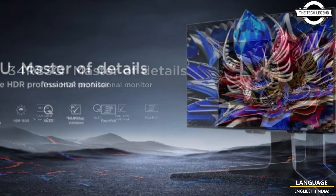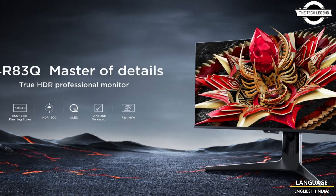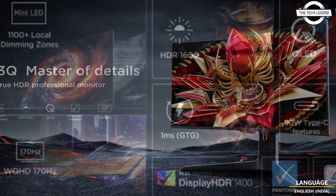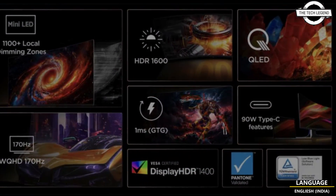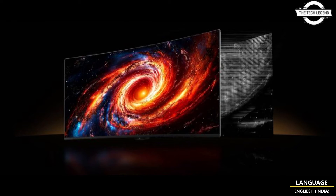The monitor has a refresh rate of 170Hz and a G2G response time of one millisecond, providing the best gaming and media performance. Other display specifications include VESA DisplayHDR 1400 certification and a 99% DCI-P3 rating covering 8-bit plus FRC color depth.